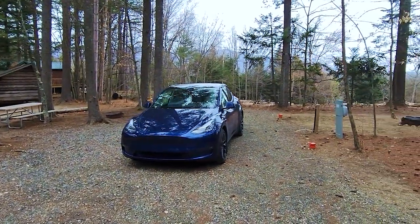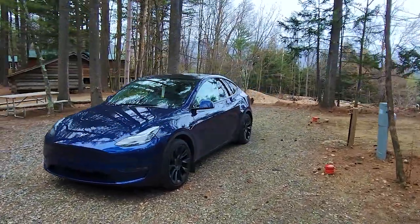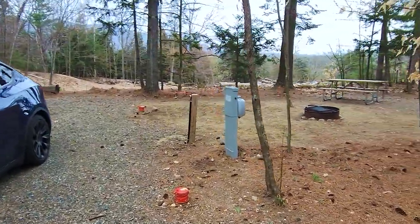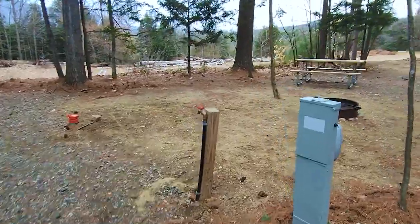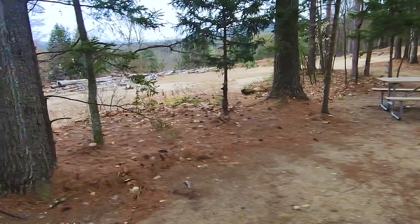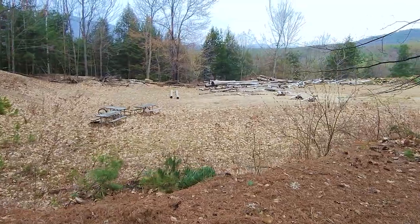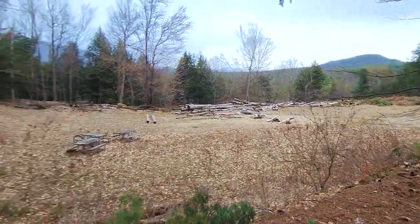We just got to our campsite. We're staying at the KOA at Whiteface Mountain. Booked an RV spot so we have the 50-amp outlet. We also have the grill so we're making some food outside. And we got a nice back-end spot with some open space behind us.